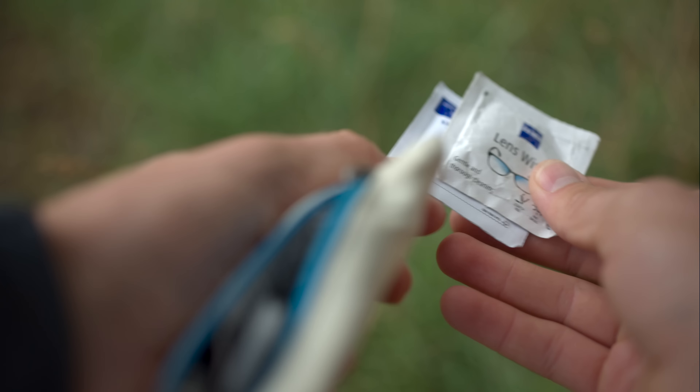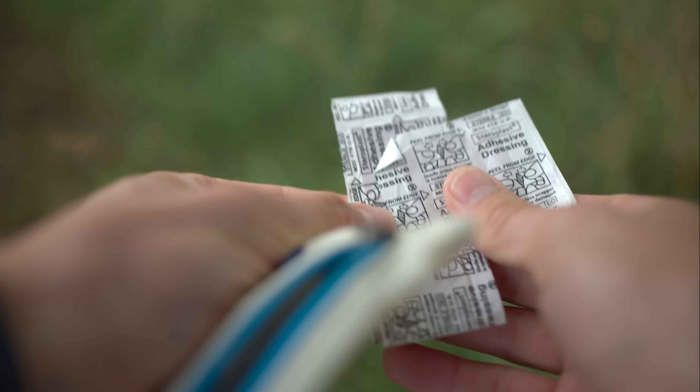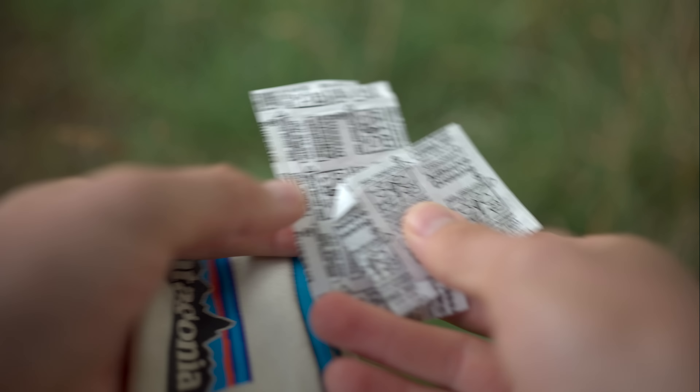Next up I've got some Zeiss lens wipes - I always keep a couple in the bag to keep everything nice and clean and get the best out of your optics. They're also super useful for my glasses which tend to get dirty in the field. Alongside that I carry a selection of plasters. If you're out in the field you'll probably cut yourself at some point or get a blister on a long walk - it's a nightmare if you've got nothing to cover it. Having a few plasters always helps you overcome that - always have a couple with me.